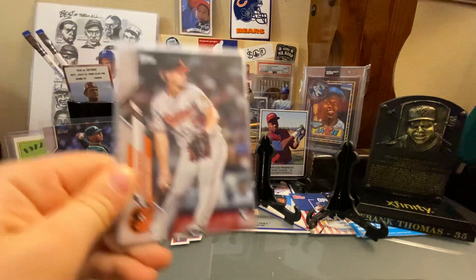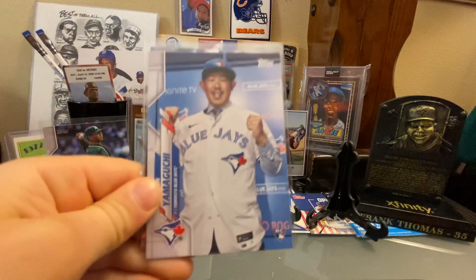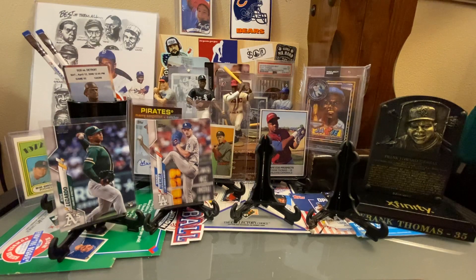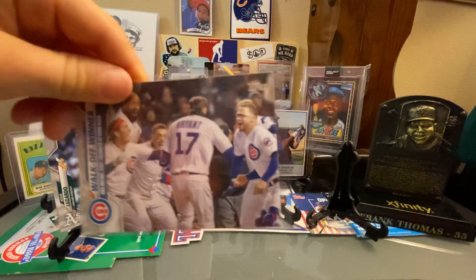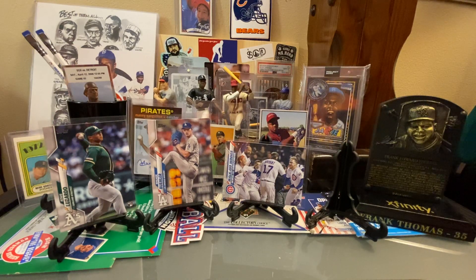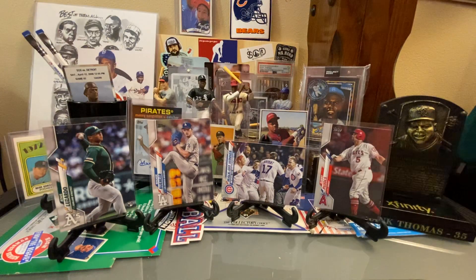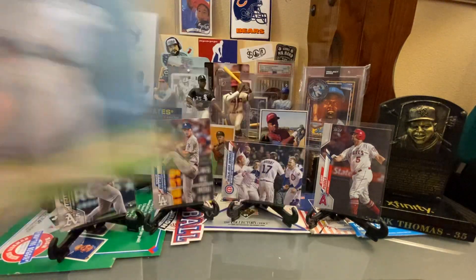Tom Eshelman — love the Orioles uniforms, and it's cool when a card shows a player after they were traded or signed. Next is Shawn Yamaguchi, a great walk-off winner card. Porter actually had that card before but sent it to a friend, so he finally got it back for the collection. Then the Pujols card — that's going on a stand. And Willie Castro, a rookie card.